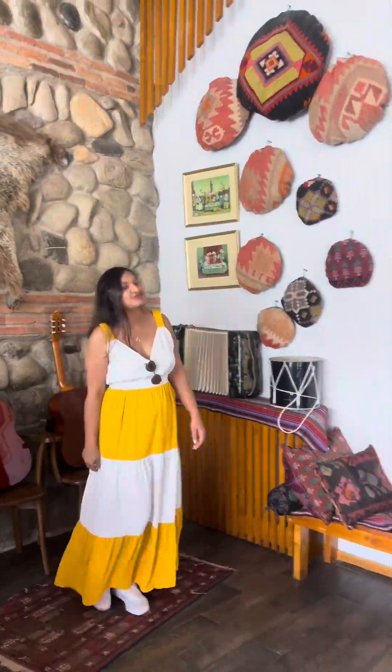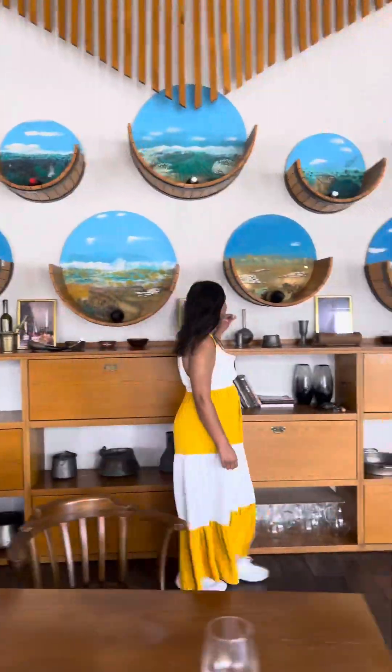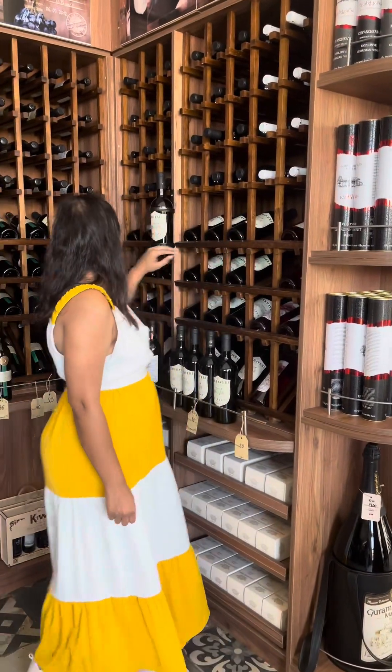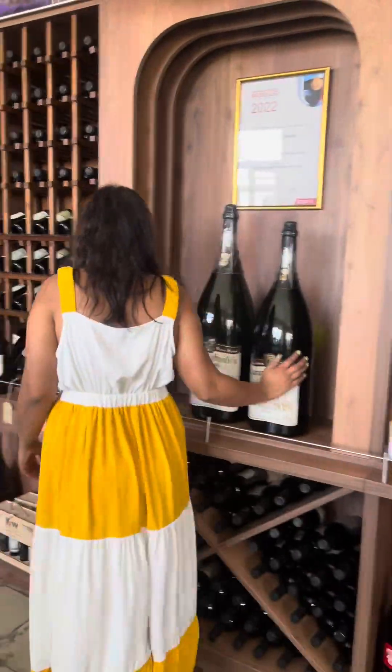On the first day we went to Old Kethiki Vineyard. This place is beautiful and they tell you the entire process of making wine, which we felt was just okay — we really did not enjoy that process. But yes, there are some places where you can just take photos, and that is what I was doing here.